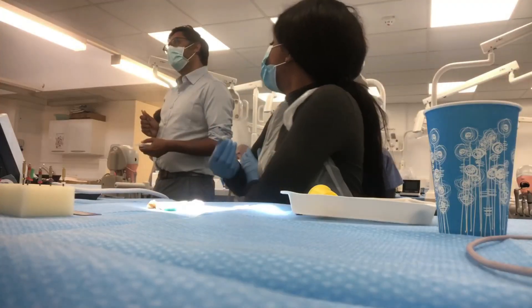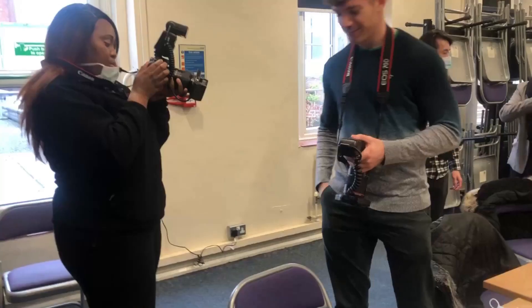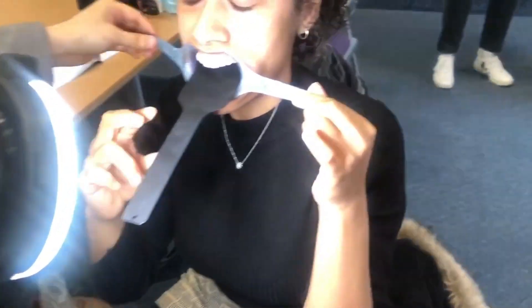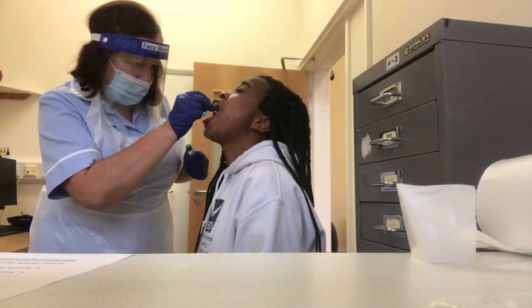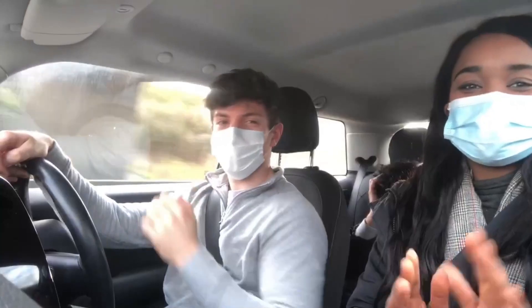Hi guys, welcome back. This is my eighth vlog. In this vlog I'm going to be showing you some more of our study days including photography and obturation. I also show you how we got our COVID testing done as well as my COVID vaccination. Stay tuned to the end where me and one of my colleagues give advice to future dentists. Enjoy! Good morning guys, it is Friday which means it's a study day.